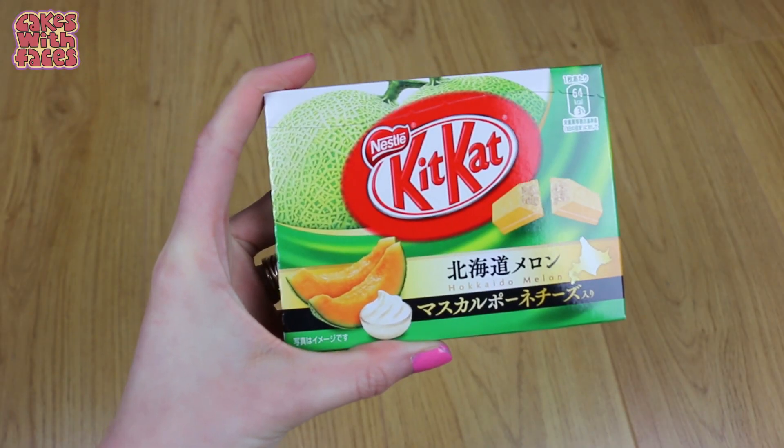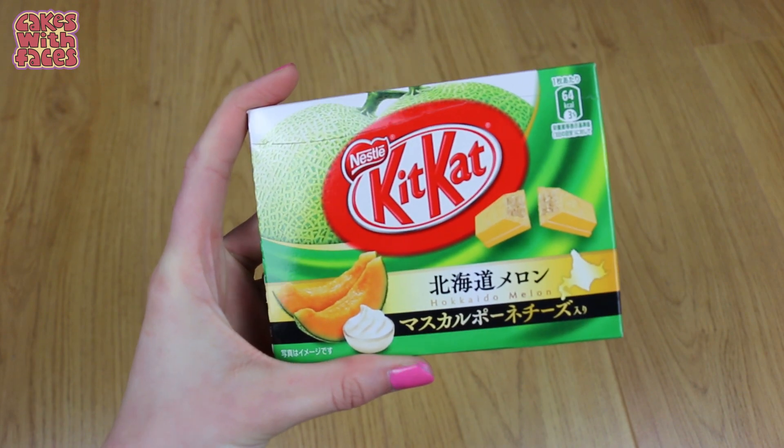As you know, I'm always on the lookout for Japanese Kit Kats, and I found melon and mascarpone flavour. These were all over the Japanese blogs a while ago, and they actually do taste like fresh melon, which was so surprising — even though it's chocolate and a Kit Kat.